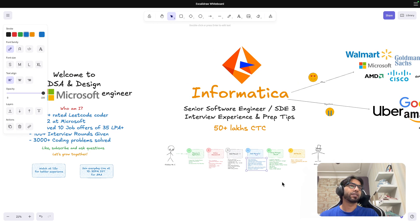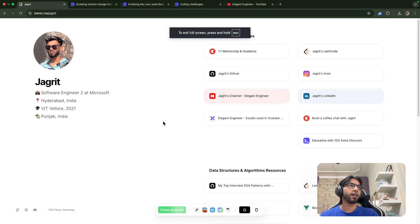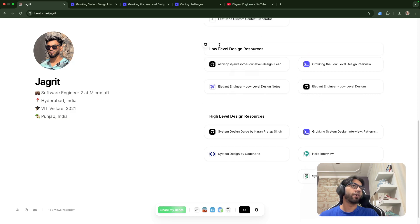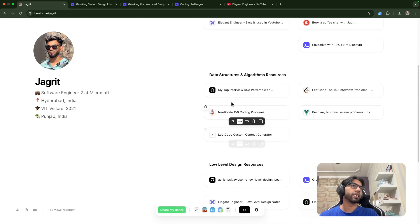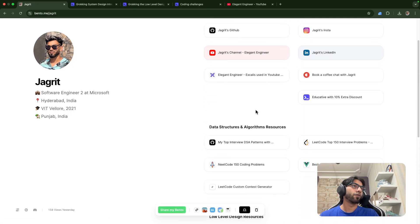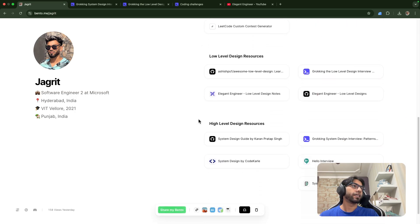Resources are really important. I've added all the resources I personally used in the description link. It covers low-level design, high-level design, data structures, coding platforms, and social profiles if you want to connect with me one-on-one.